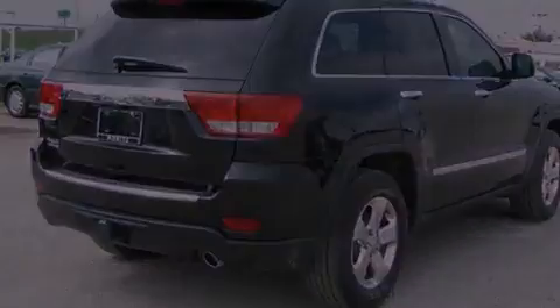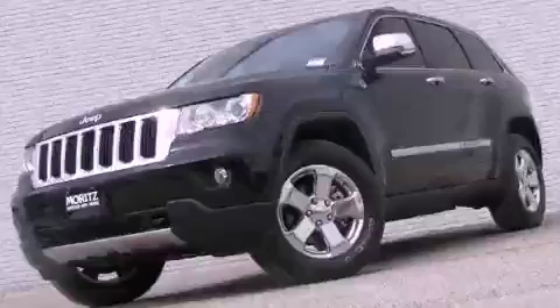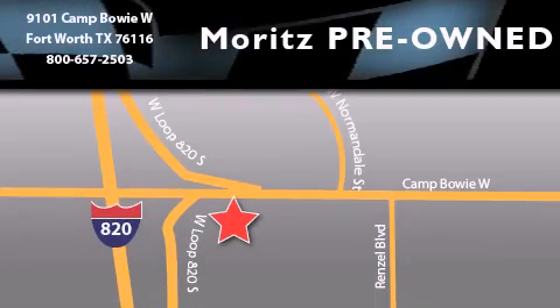Please call us today for more information on this great vehicle. Merritt's Chevrolet Chrysler Jeep Dodge is located at 9101 Camp Bowie in Fort Worth. Our goal is to exceed all of your expectations to ensure that you'll return for future visits.